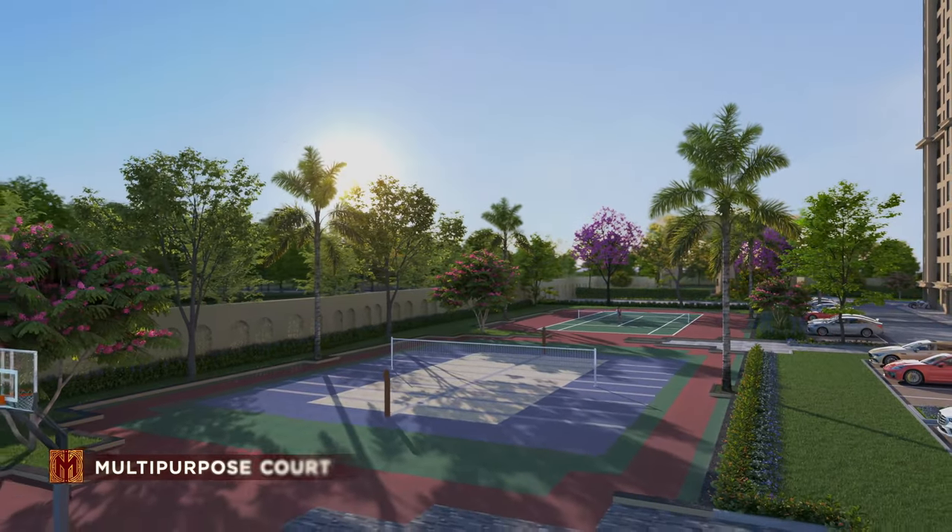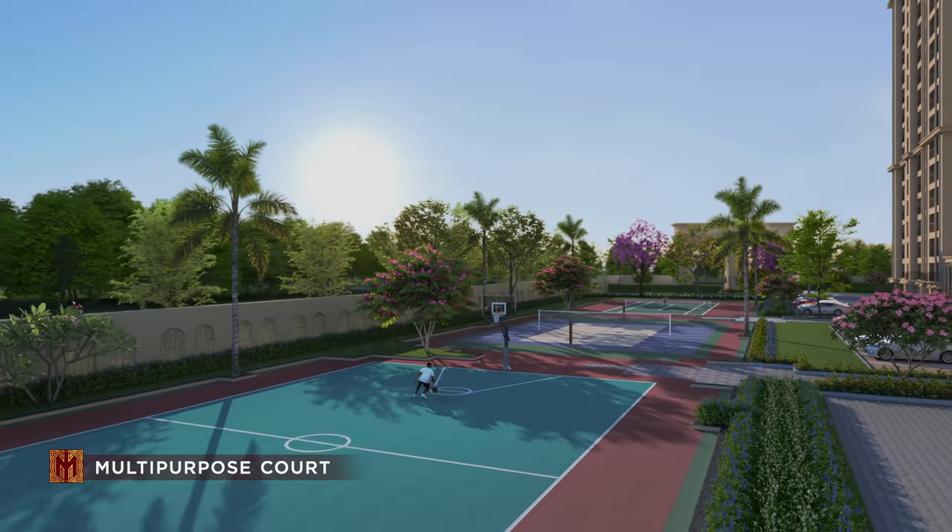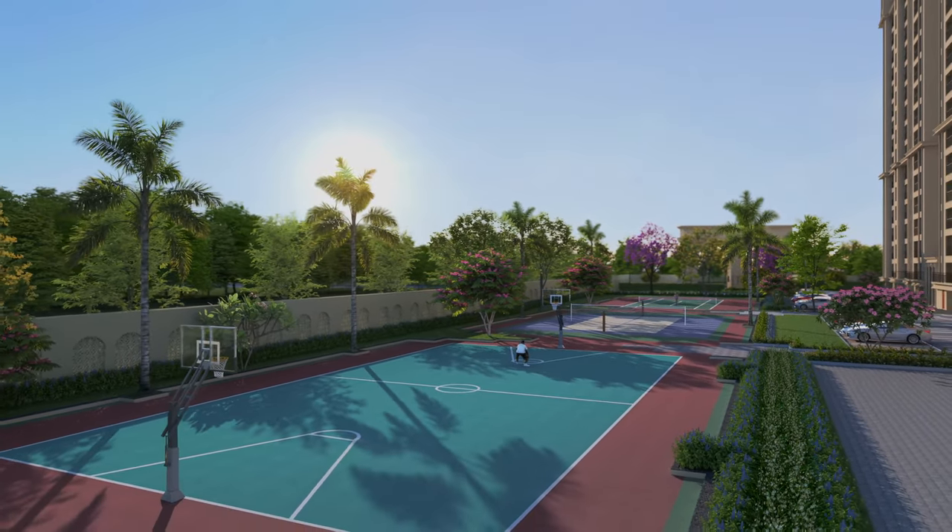Multi-purpose sports court, beach volleyball and tennis court and more to lead an active and engaging lifestyle.